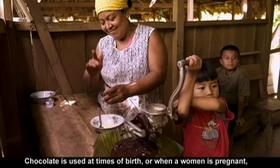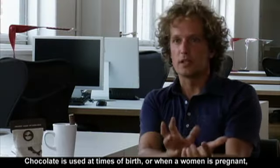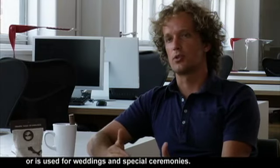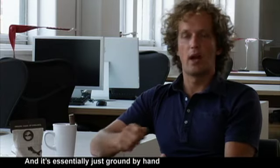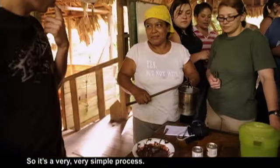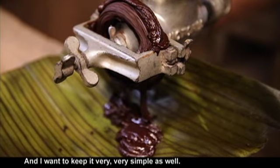Chocolate is used at times of birth, or when a woman is pregnant, or for weddings and special ceremonies. And it's essentially just ground by hand and shared amongst the people there. So it's a very, very simple process, and I want to keep it very, very simple as well.